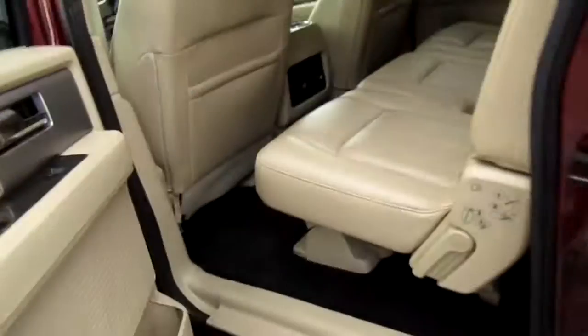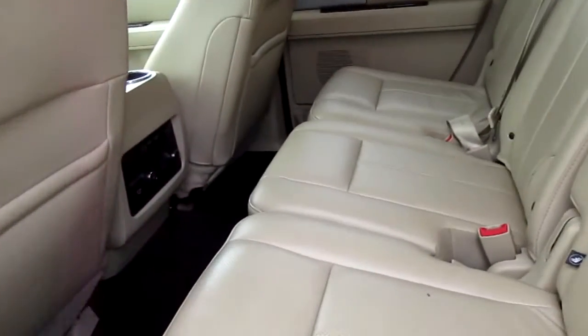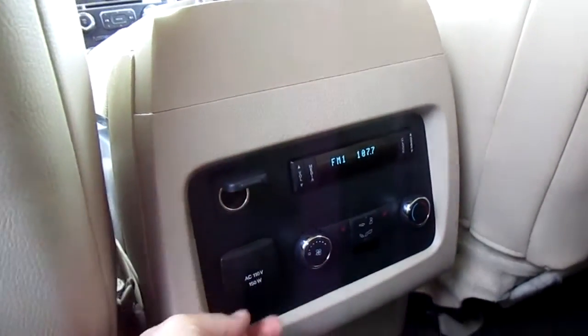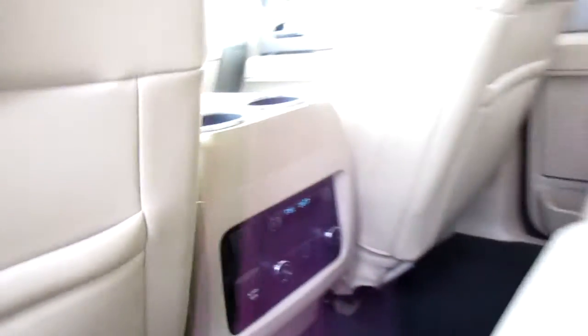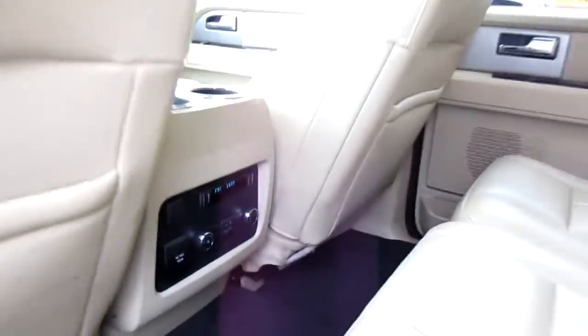Inside, we have a tan leather interior. Look at the third row seat back there — plenty of room. And the middle row here. The passengers get their own climate control, 12-volt power outlet, and a 110 power outlet, and heated seats as well. And an audio control with headphone jacks.